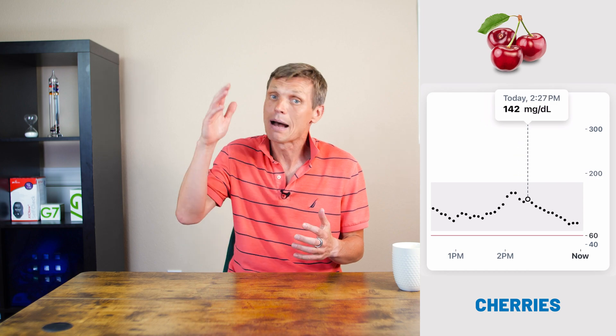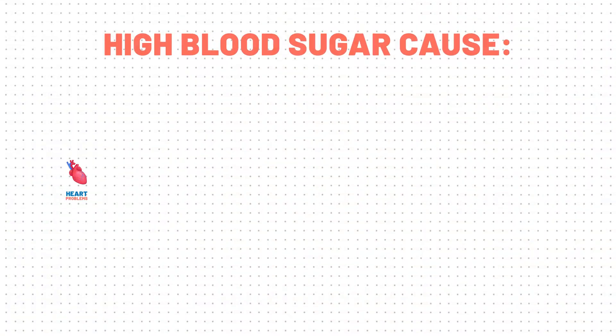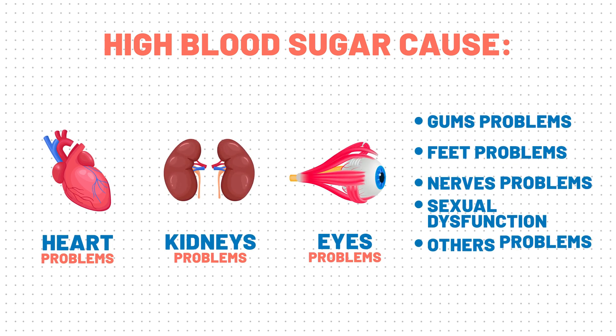That's when I started wearing a CGM regularly. Unlike a single A1c reading, a CGM tracks my blood sugar every 5 minutes, showing the dynamic ups and downs. I'm sure you know that repeated spikes in your blood sugar can cause heart problems, kidney problems, eyesight problems, and other serious issues.